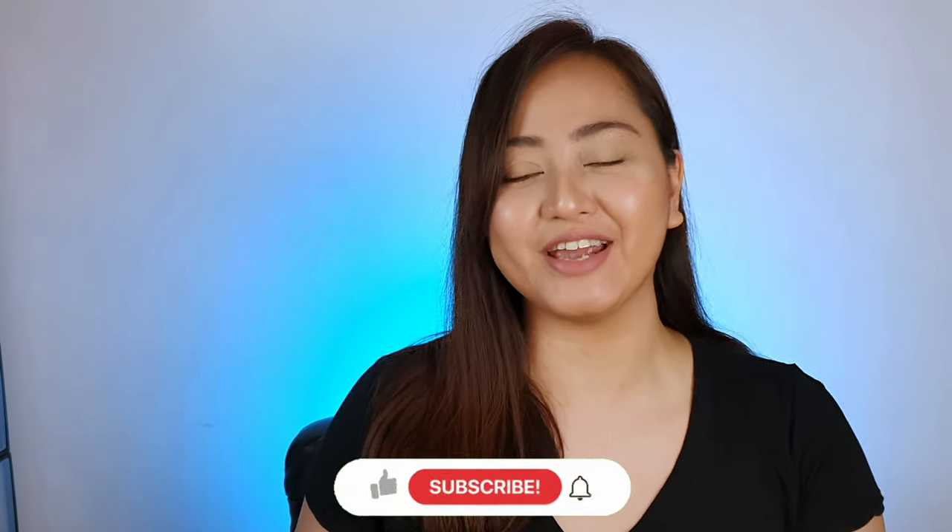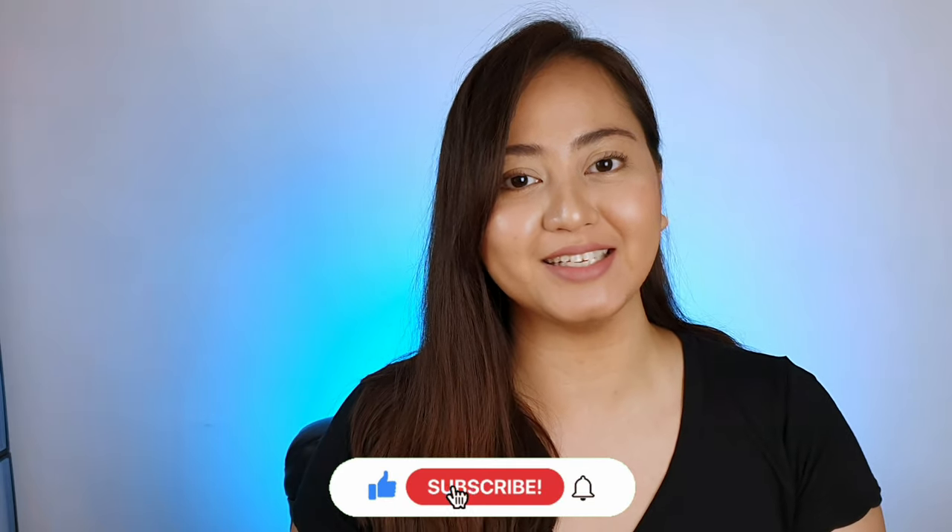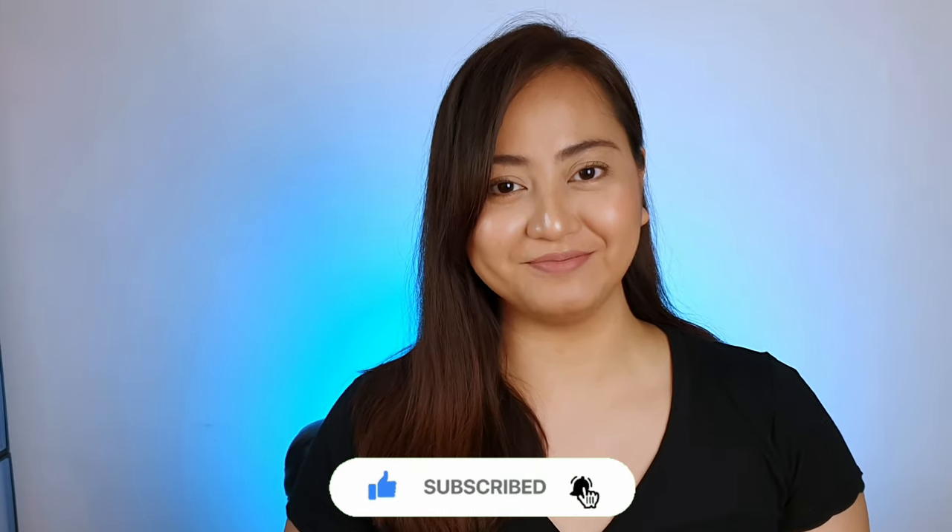That is it for this video. Thank you guys for joining me in this mini haul. I hope I was able to help you decide if you want to try out Shein Curve and Plus. Thank you for staying till the end — I hope you like, share, and subscribe to my channel. I'll see you on my next one. Bye!